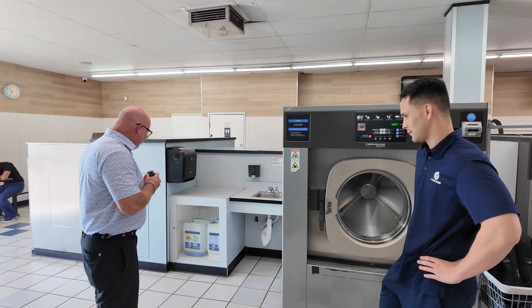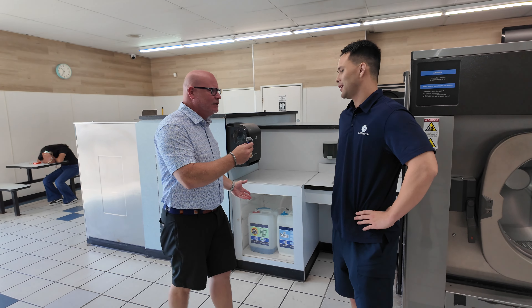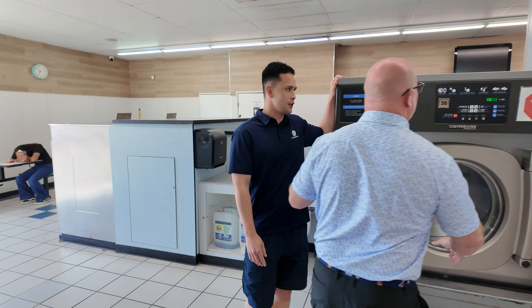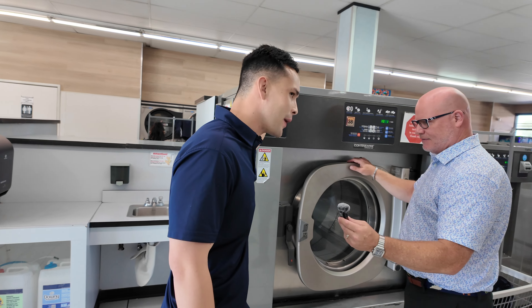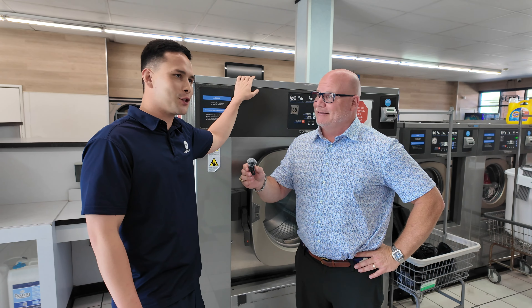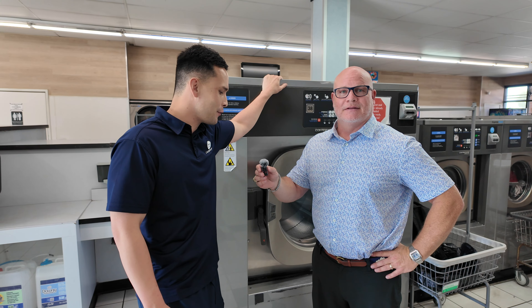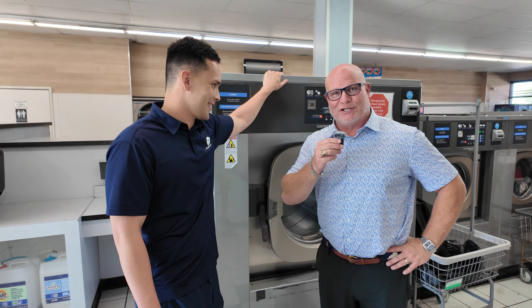I've walked over here and noticed that you have Tide behind the counter. Is this automatic injection? Yep, automatically injected and dosed for the load. So this baby is our pride and joy of the store — it's a 90-pound machine, the biggest one in the city. If you get back from a camping trip and need to throw in all your sleeping bags or blankets, this one will take care of it. You can leave the soap at home.